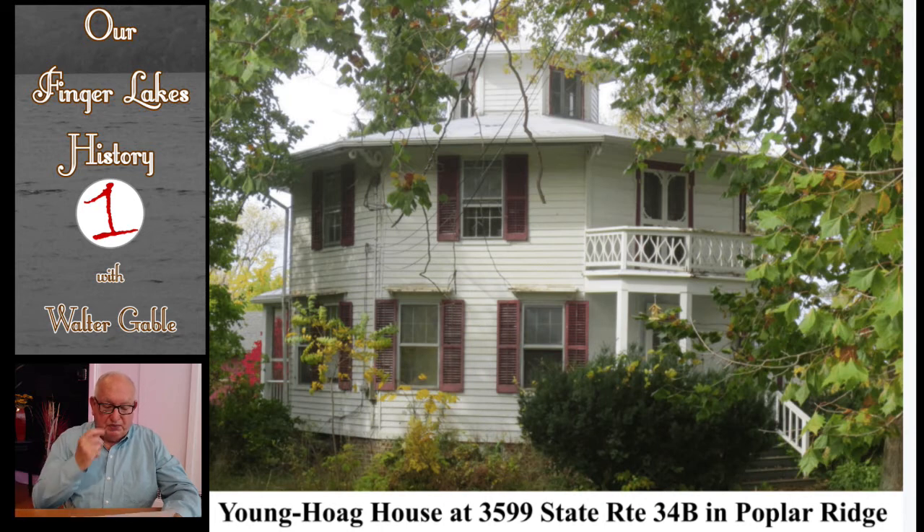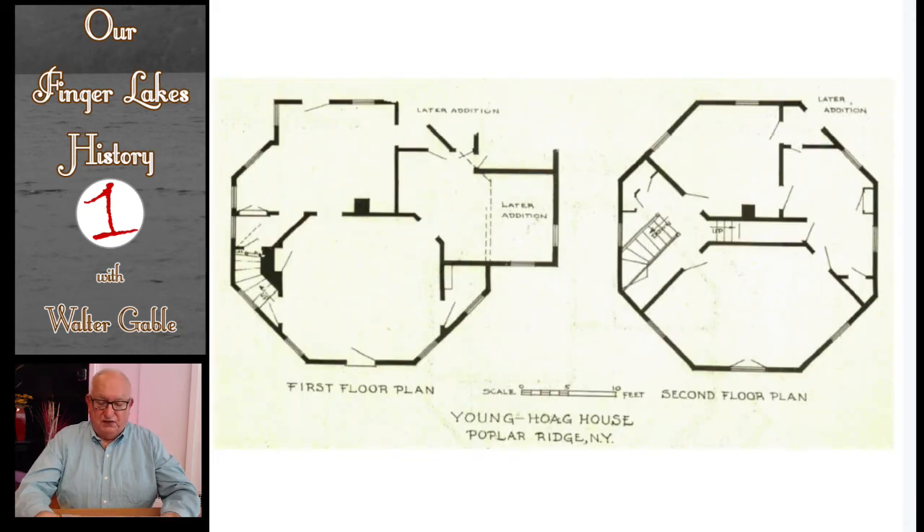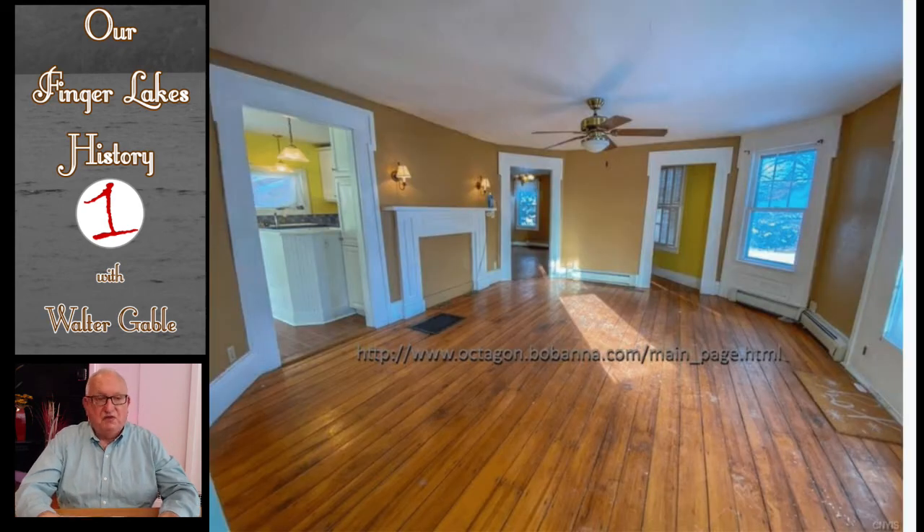This Poplar Ridge house was built in 1856 by Stephen Young, who was a spiritualist — another one of the reformist ideas of antebellum America. It has 1,710 square feet. The cellar walls are cobblestone. The house has recently been listed for sale with a listing price of about $139,000. The floor plans for both the first and second floors show an extensive amount of angularity in several of the rooms. This is an interior view of one of the main rooms on the first floor — you can see the angularity of both the interior and exterior walls.